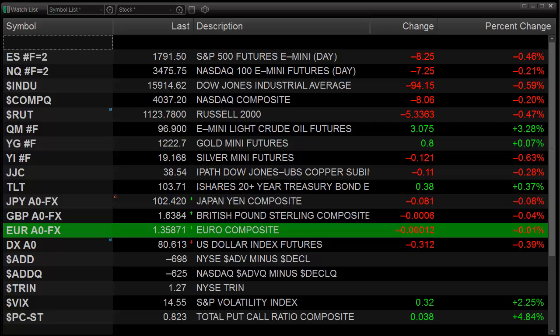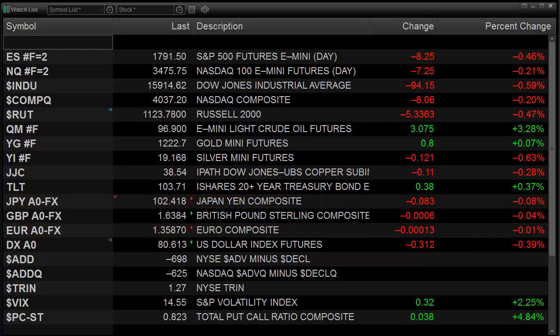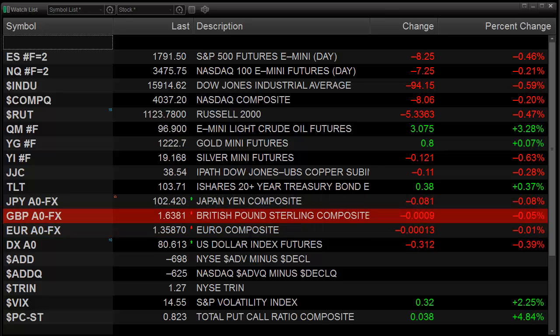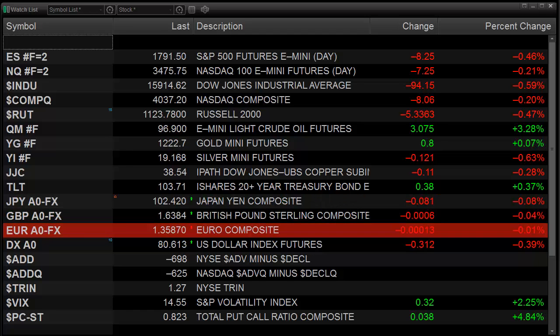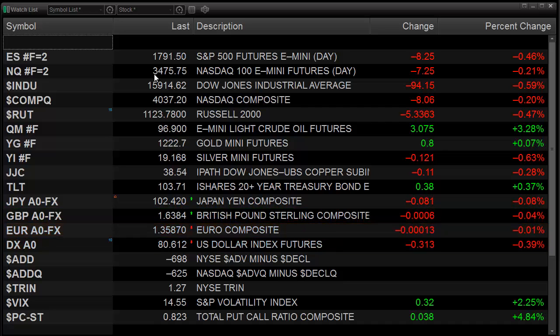The markets today across the board were playing out to the downside. The market internals were negative but not really decisively so. The one thing that we did get was a fairly high reading in the New York trend at 1.27, so that's definitely going to elevate the 10-day trend reading in our critical chart. The put-call ratio also started creeping up a little bit but is still not yet at that climactic level.